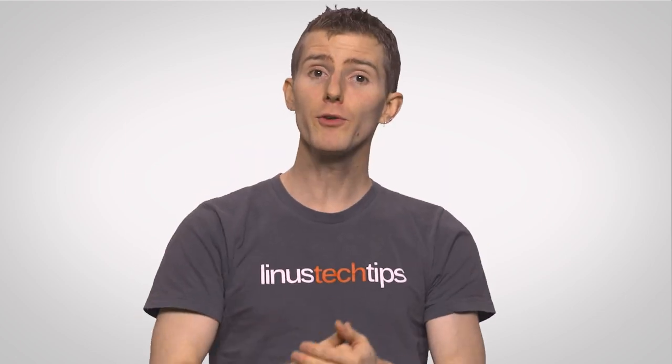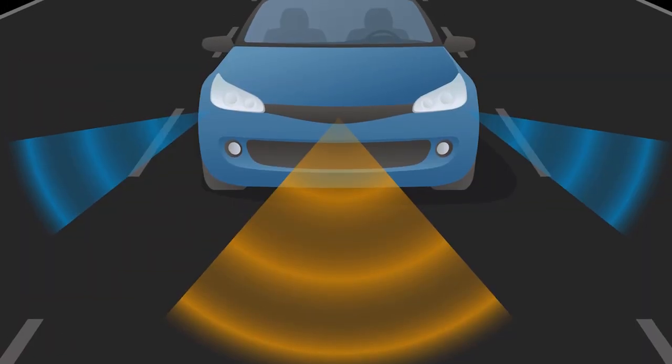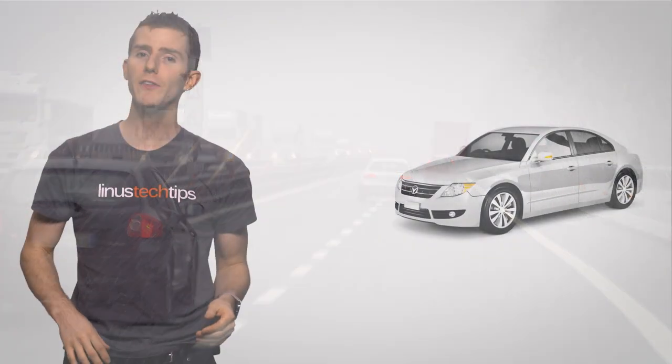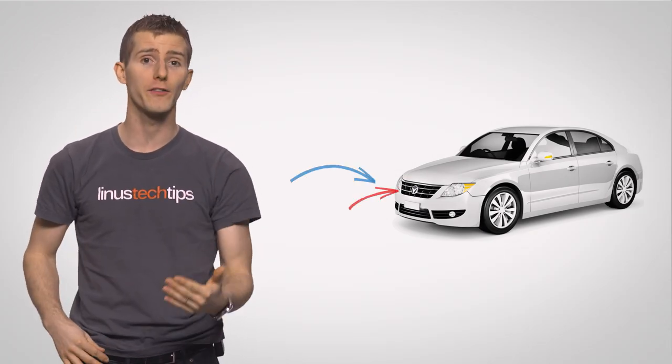But how does that work? Adaptive cruise control is often implemented on cars using radar, although some use lasers. Radar is more common since it works better in adverse weather conditions. Usually the radar is mounted on the front of the car near the bumper or behind the grill.